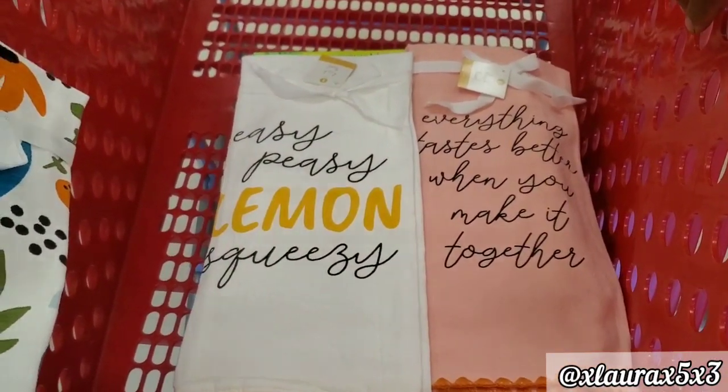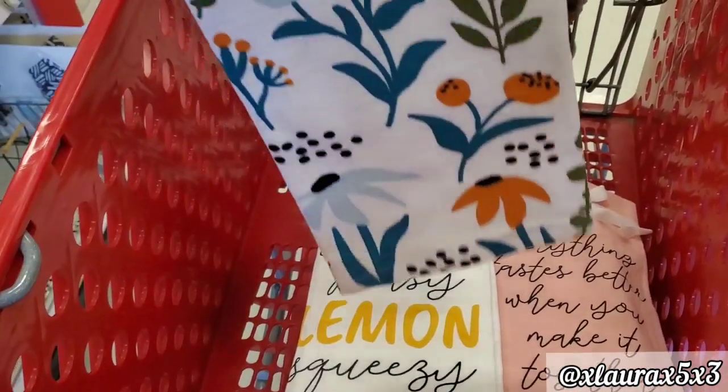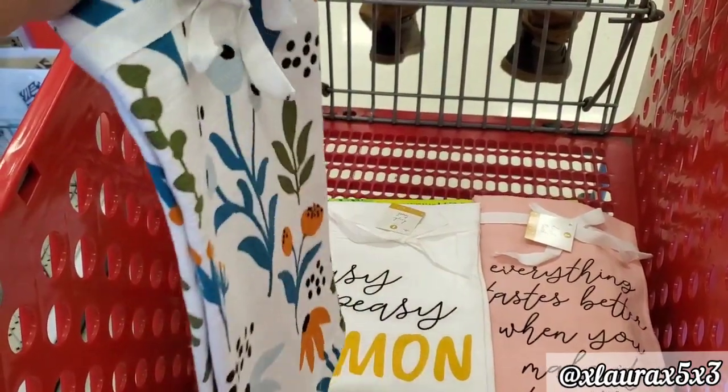And some new towels. This one right here, these are priced $3.